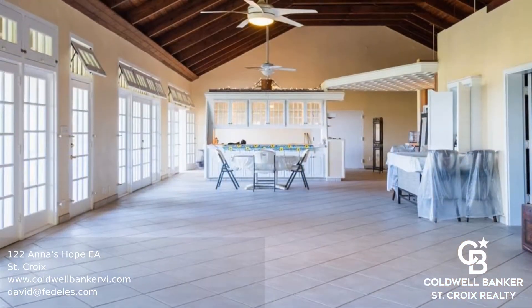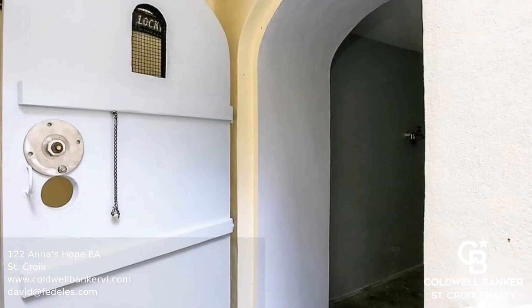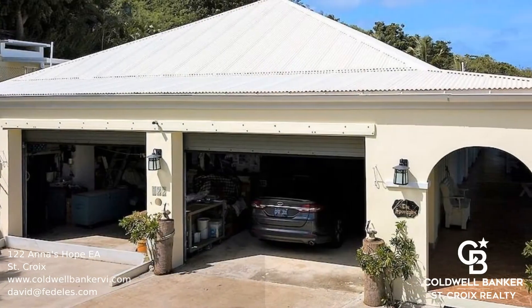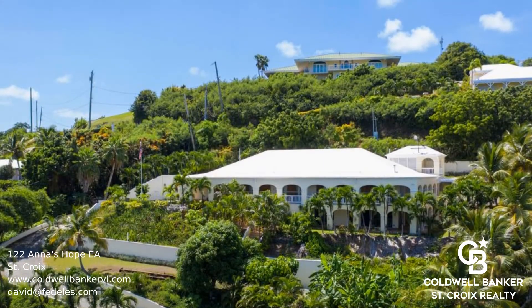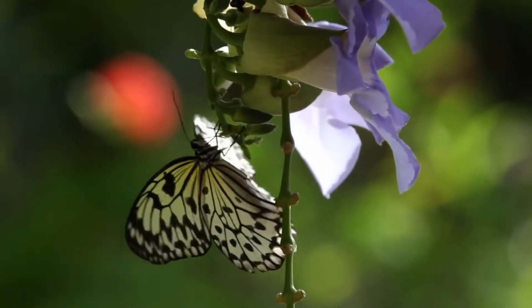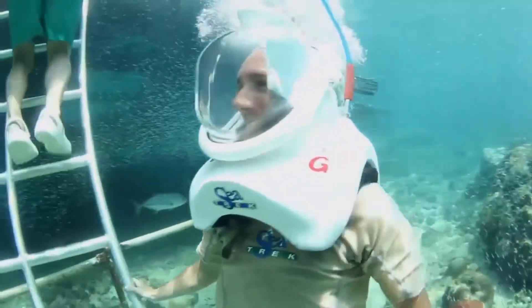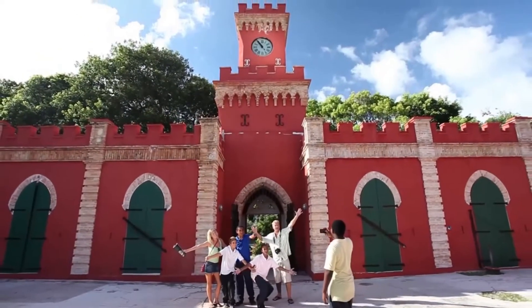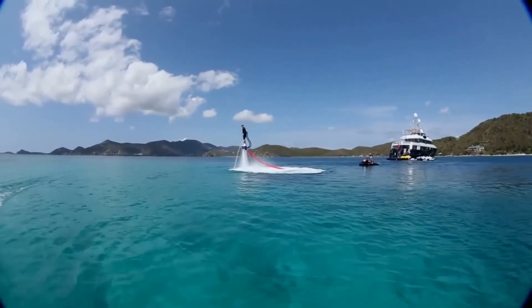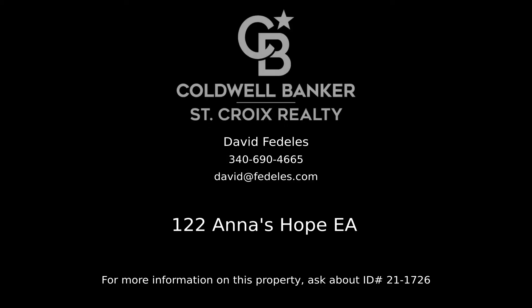Call to book your viewing today. Contact David Fidelis, your Coldwell Banker real estate professional in St. Croix, for all the details on this property.